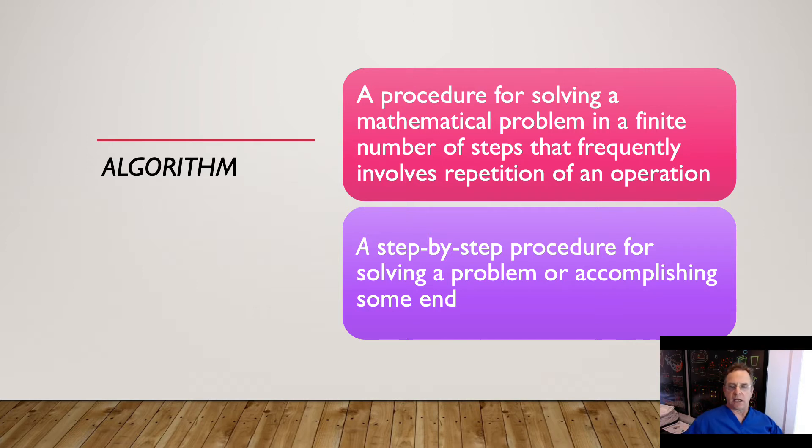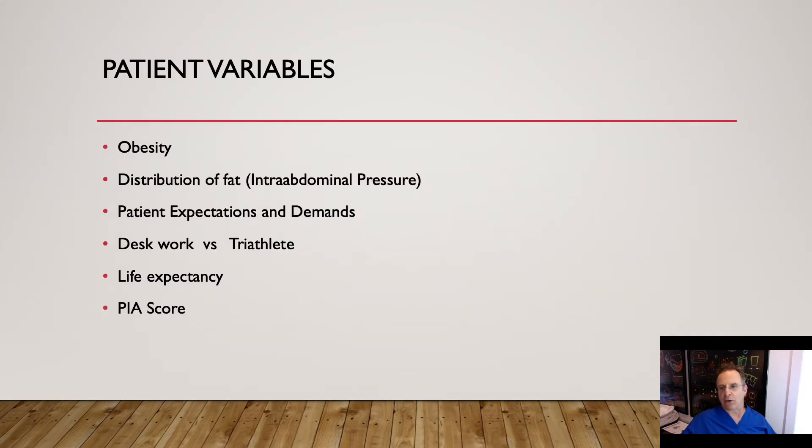Also, in trying to map out what makes our decisions happen, please consider the possibility that someday maybe somebody like Google can extract the ACHQC data and create a simplified algorithm for patients to decide what operation they think they will need. And when that happens, you thought that your office consultations couldn't take any longer since the media mesh frenzy? Well, just wait till they get a hold of the algorithmic data from our database.